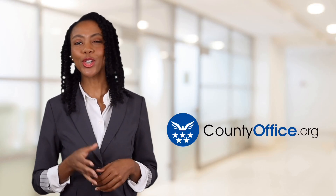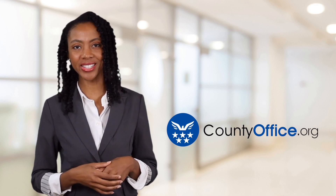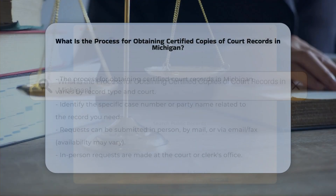Welcome to County Office, your ultimate guide to local government services and public records. Let's get started. What is the process for obtaining certified copies of court records in Michigan?